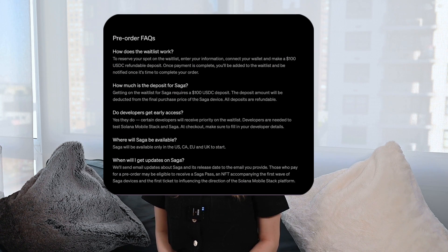Right now, the only currency accepted is USDC. Based on the Solana Mobile's official website, Saga will only be available in the US, CA, EU, and UK to start.